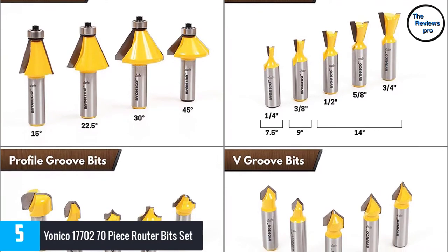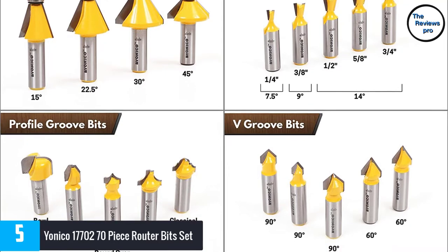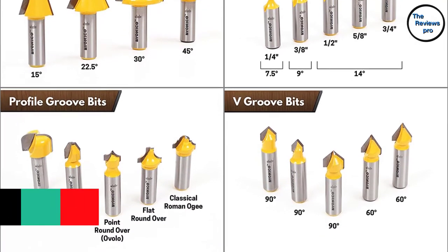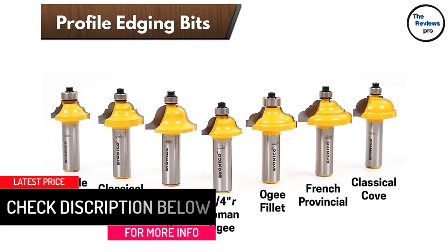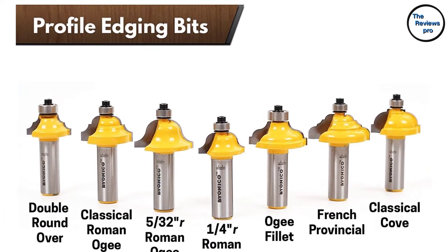The high quality bits end in tungsten carbide tips which are very sharp. Moreover, they are very resistant to easy wear, so you never have to worry about damages. The bits also have long shanks that can easily and securely fit different routers without moving, wobbling, or vibrating when you are using them.